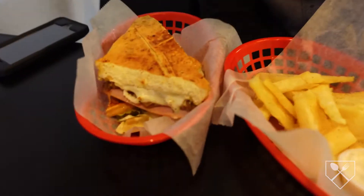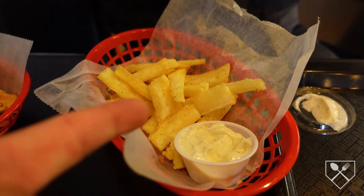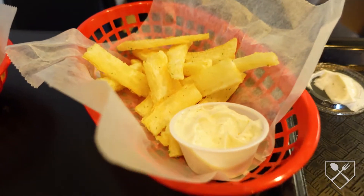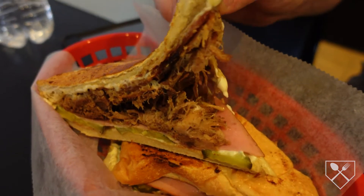We got our food — homeboy here got a Cubano, and look at that bad boy, and yucca fries. Super good, the sauce is bomb. You know, it tastes just like potatoes, it's so good. Bam, that bad boy there is something else.